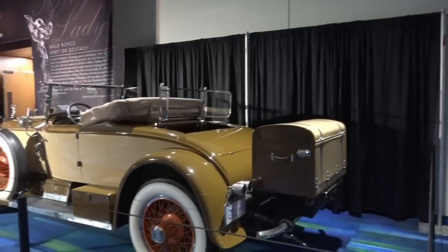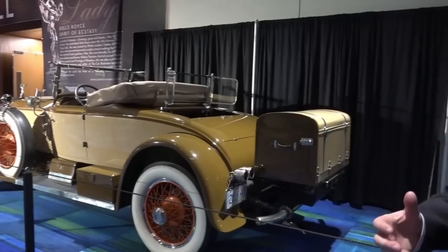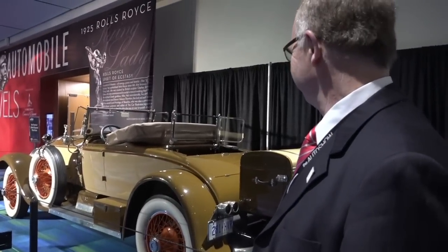How many times have you been in a convertible sitting in the back seat and you're just getting blown around? Well, these guys were smart — that's 1925. Very smart.